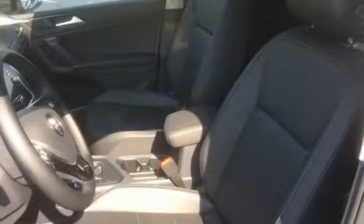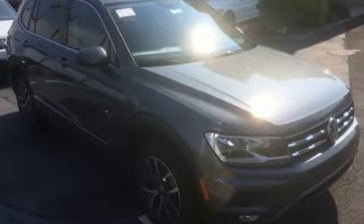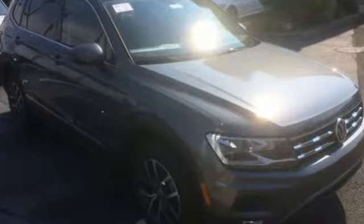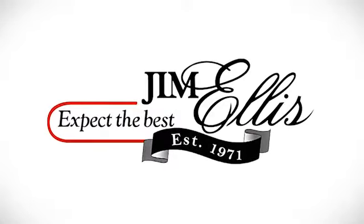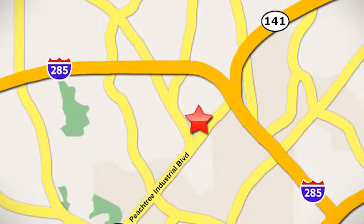The multifunction steering wheel puts the controls at your fingertips. This SUV is as ready as you are — test drive it today. Contact Jim Ellis Volkswagen of Atlanta today or stop on by. We're conveniently located inside I-285 on Peachtree Industrial.